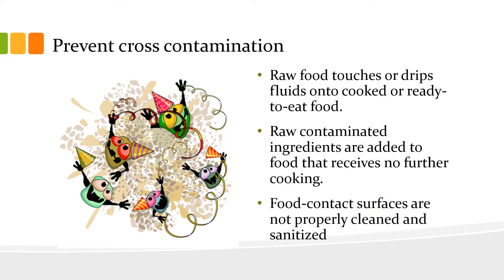We've already discussed cross-contamination, but cross-contamination occurs when bacteria are transferred from one food to another. For example, when raw food is allowed to touch or drip fluids on cooked or ready-to-eat food, or when raw contaminated ingredients are used or added to food that receives no further cooking.